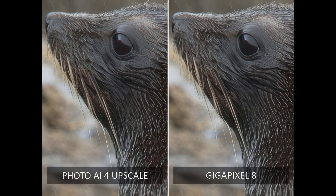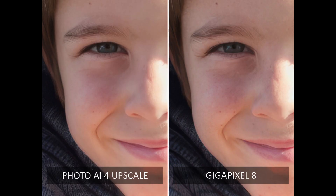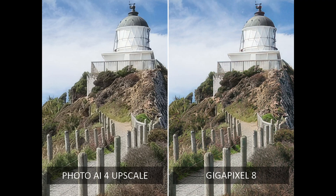Yet, Gigapixel and Topaz Photo AI do share some similarities. Critically, both deliver near-identical results — best in class — when it comes to upscaling good quality RAW or JPEG files. Moreover, they share features such as face recovery, batch processing, a crop tool, and a cloud renderer service.